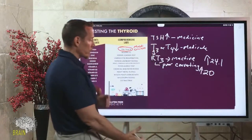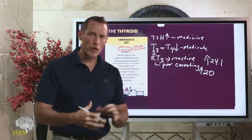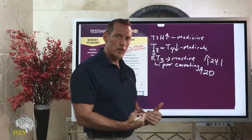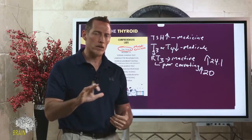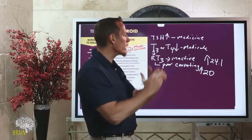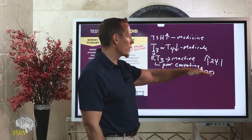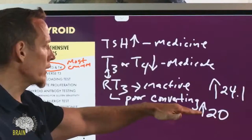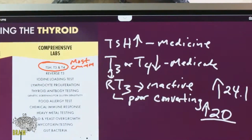In my opinion, changing that reference range was a wrong move. Labs generally set reference ranges by taking about 10,000 samples from the general population. But our population is getting sicker — thyroid medicine is in the top five prescribed medicines every year, sometimes number one. When you have an increasing incidence of thyroid disease, you can't use that sick population to set reference ranges. With reverse T3, you really want it to be under 20.